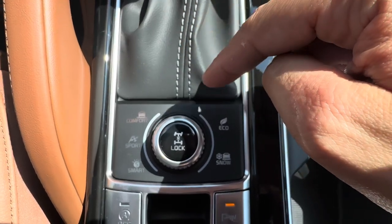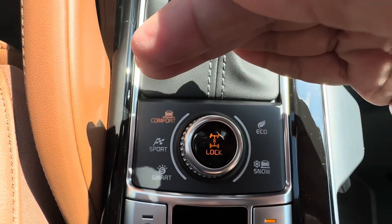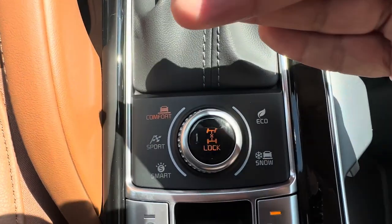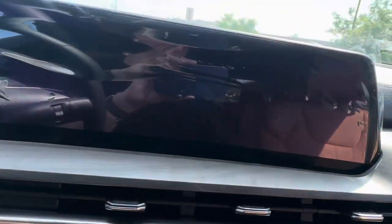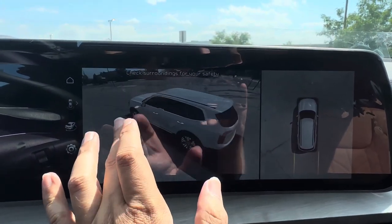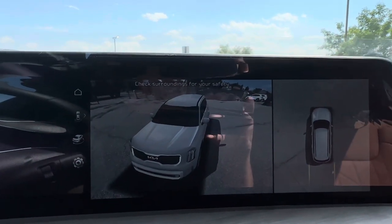Drive modes include Comfort, Sport, Smart, Eco, and Snow. Pressing the center button highlights in orange to indicate rear wheel lock is engaged — useful for bad weather or towing for extra traction. Forward parking sensors are accessible via a dedicated button. The camera view features augmented reality — showing a real-time picture with AR overlay, which is very useful. You can switch between different camera views including a tighter view or side views.